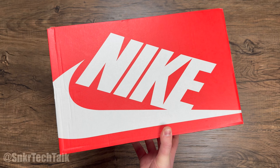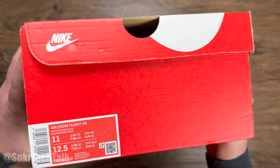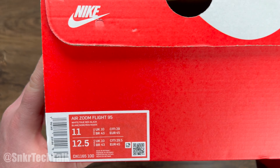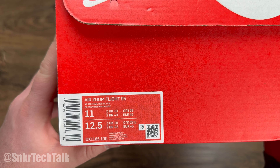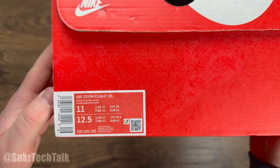Starting off with the box for the AirZoom Flight 95, it's really nothing special. This just comes in the standard red and white sportswear box, and it reads AirZoom Flight 95 in white, True Red and black. I did get these in size 11.